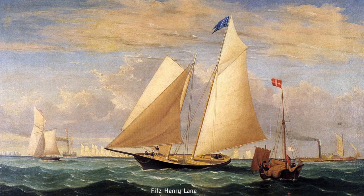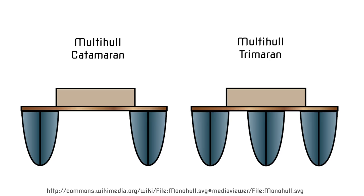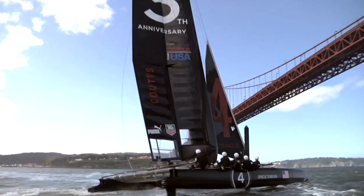They went about the same speed — they were big, slow and heavy monohulls with a single hull. Now the last two cups have been raced in multi-hulls, in trimarans and catamarans. These boats are dramatically faster. The old boats went about 10 to maybe 12 miles per hour, and the new boats get up to over 55 miles per hour.